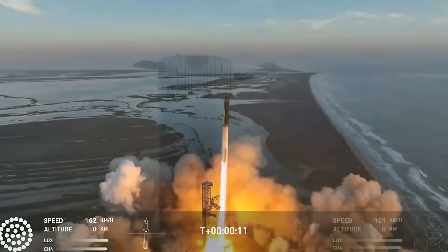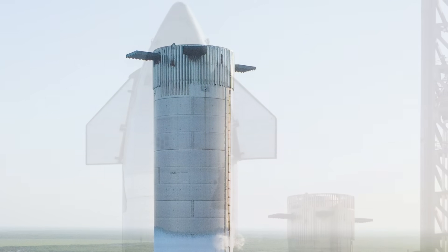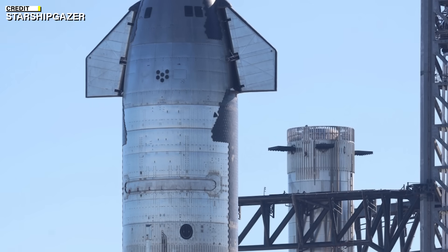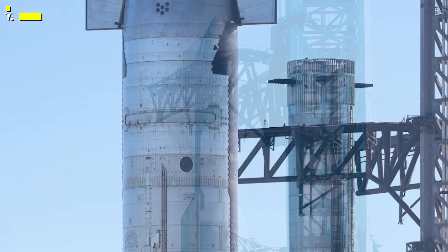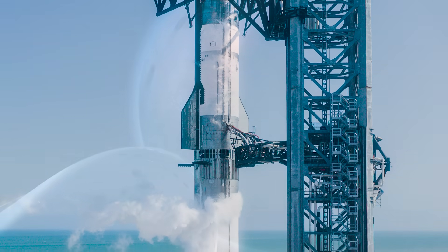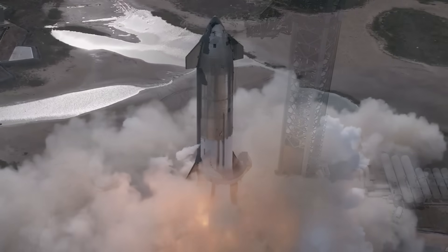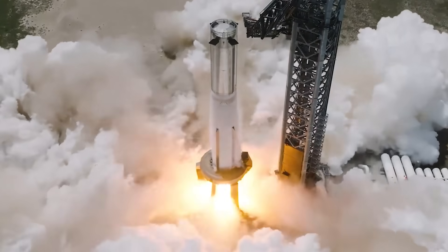The vehicles for Starship Flight 3 are Ship 28 and Booster 10, which have been undergoing testing and preparation at SpaceX's Starbase facility in Boca Chica, Texas. Both vehicles have completed several tests, including cryo-proof tests, spin primes, and static fires to verify their structural integrity and engine functionality.